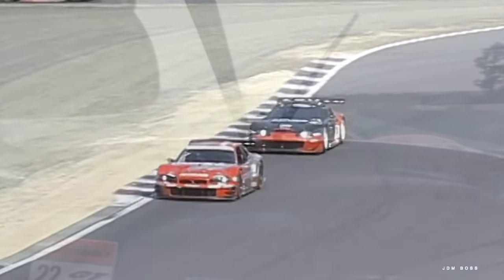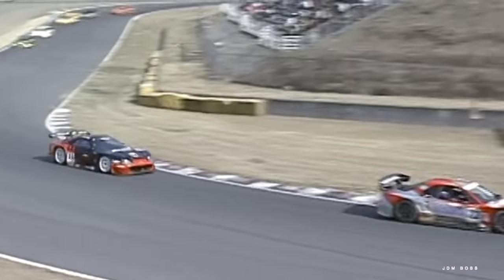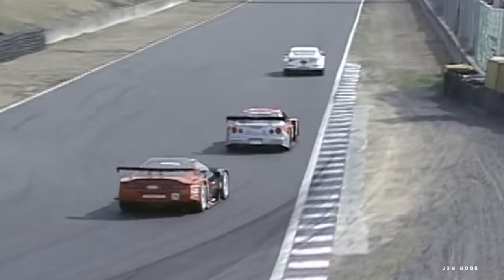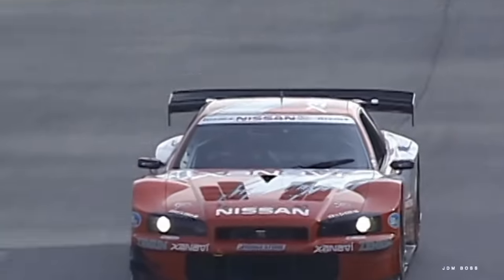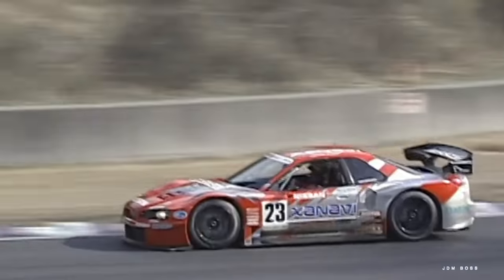The limited-production VQ30DETT would propel the number 23 Zenavi Nismo GT-R to victory in the 2003 Japanese Grand Touring Car Championship, and it was the last time the R34 would compete in the JGTC.